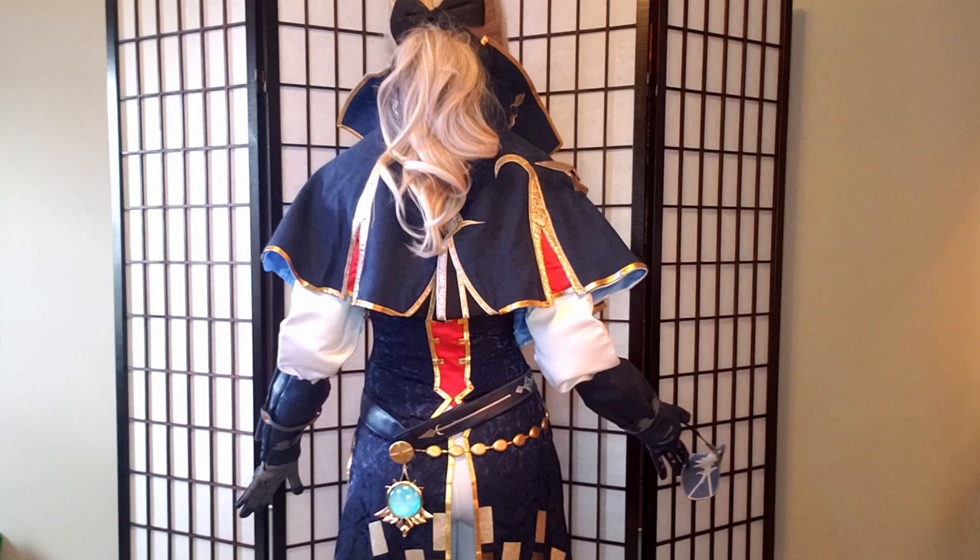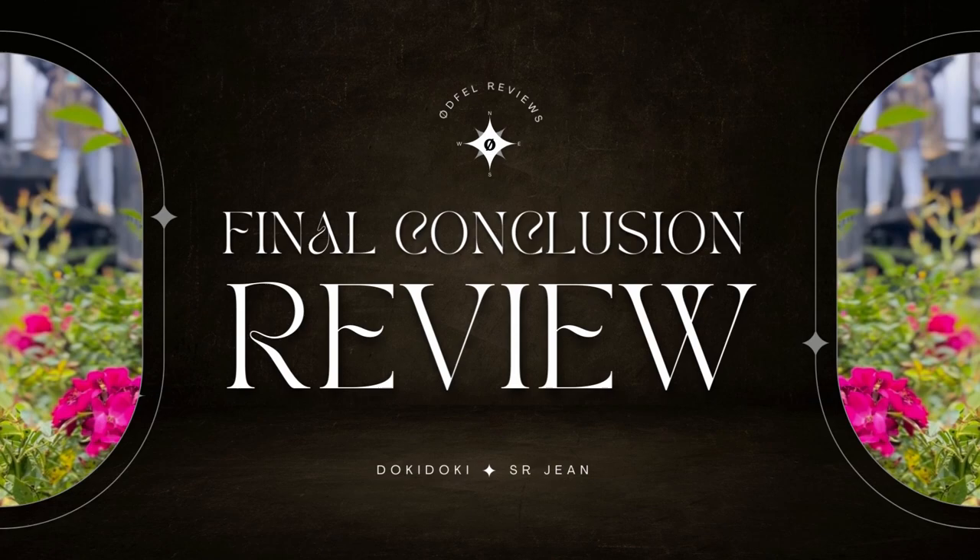This is the finished Jean outfit — the Doki Doki SR costume, this is how it looks. I ended up taking the gloves and extra gauntlet panels off immediately because they were just wickedly uncomfortable, which will be part of my final thoughts.